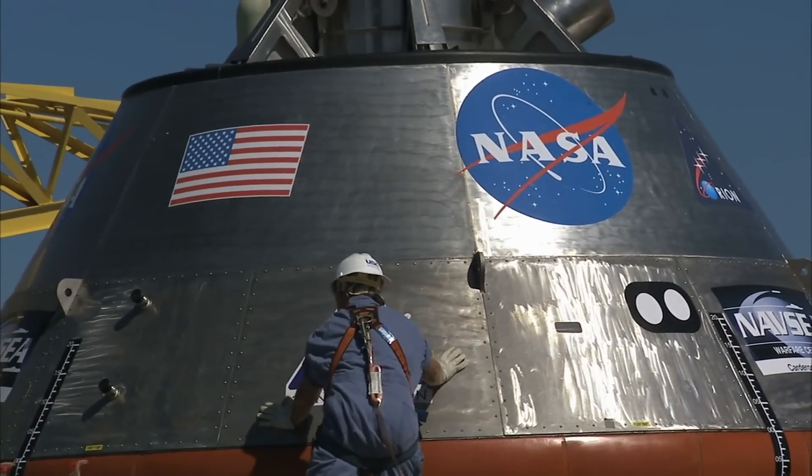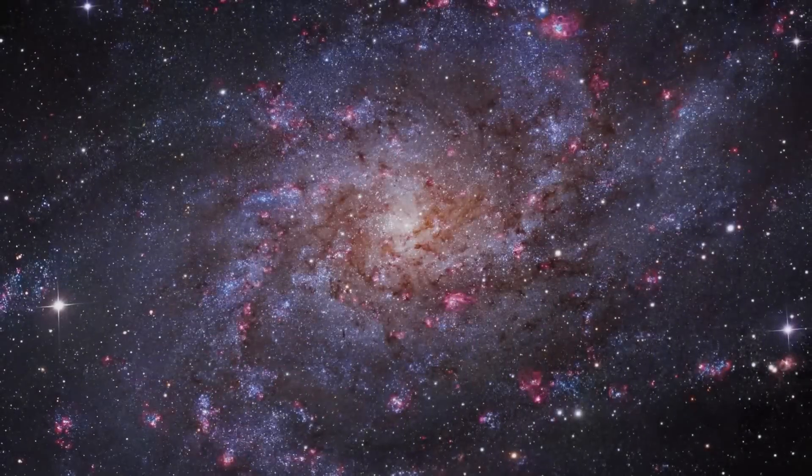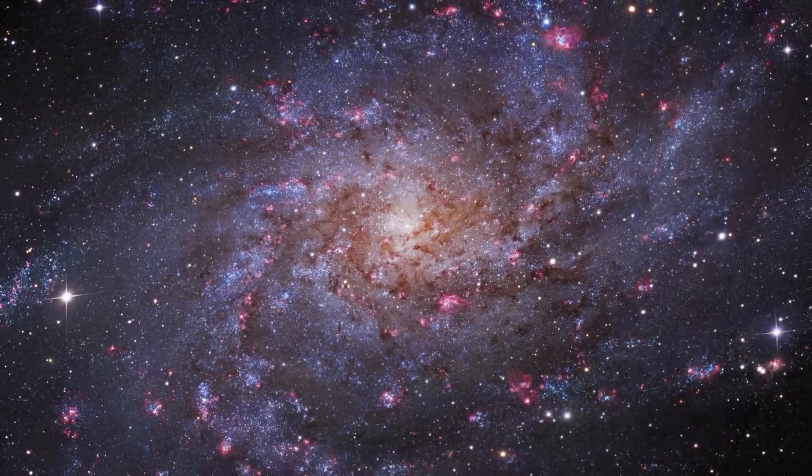Don't you want to know everything that's going on with NASA, the James Webb Space Telescope, and other space-related developments as they happen?